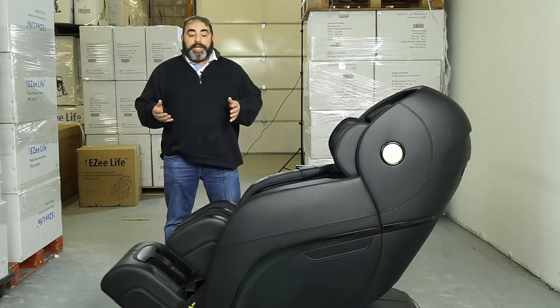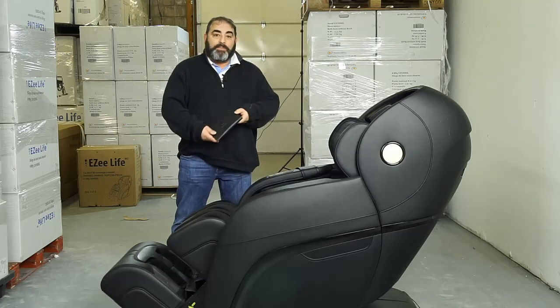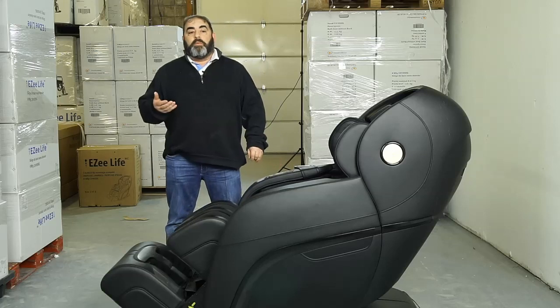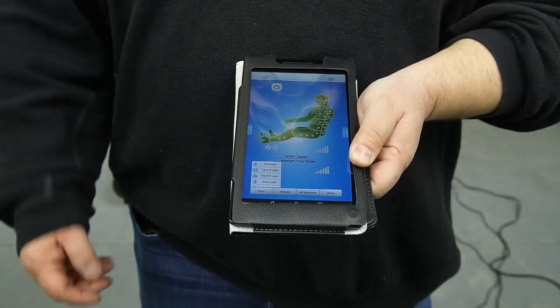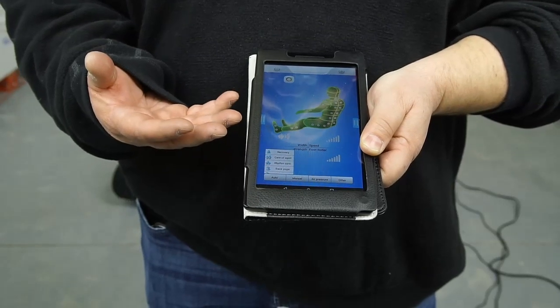Another cool feature is that you can communicate with this via a tablet that comes with it, or your phone whether it's Android or iPhone. You can download the app and program it. Here's a classic example of the tablet and how you can program it.